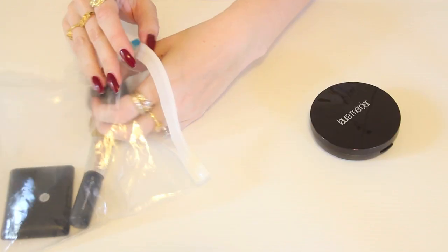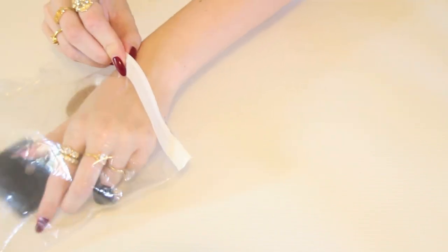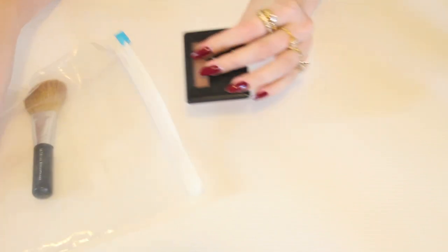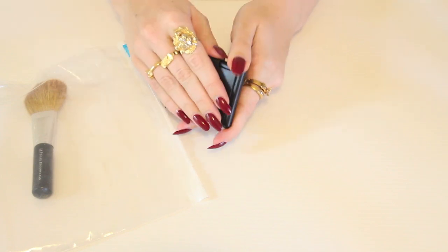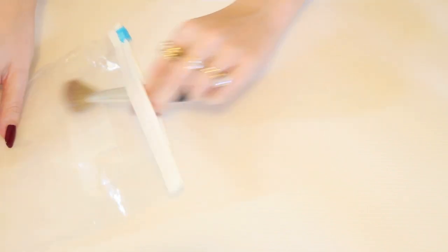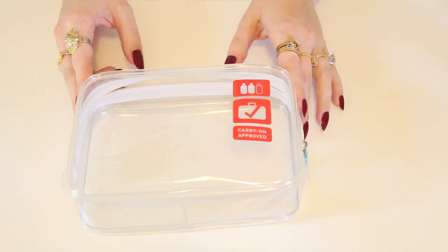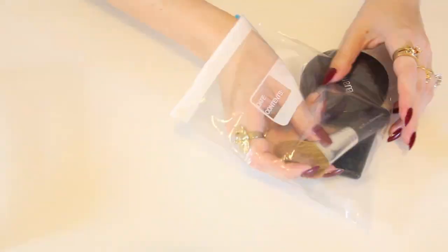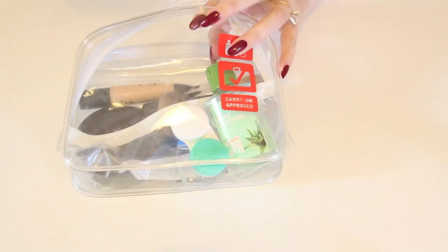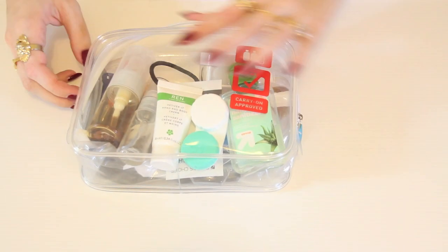I have my mini kabuki brush to apply my Laura Mercier powder. Here's my blush — I like to bring something very natural looking that's also as compact as possible, so this one by e.l.f. is perfect for that. And I've got my angled blush brush to apply it. That is everything in my carry-on liquids bag. I used to pack it super full, but I've gotten really good at making everything smaller by placing it into tiny travel bottles and also reducing the amount of products I actually need.